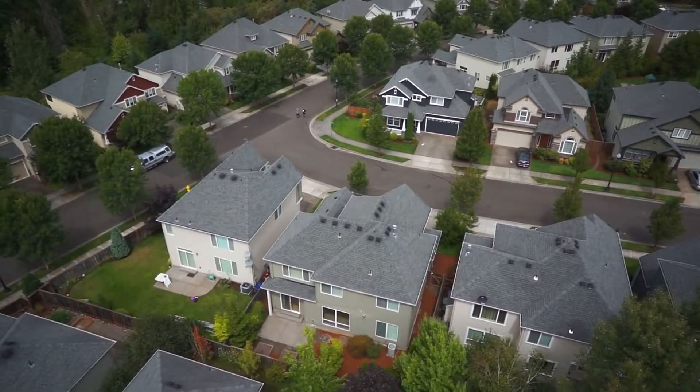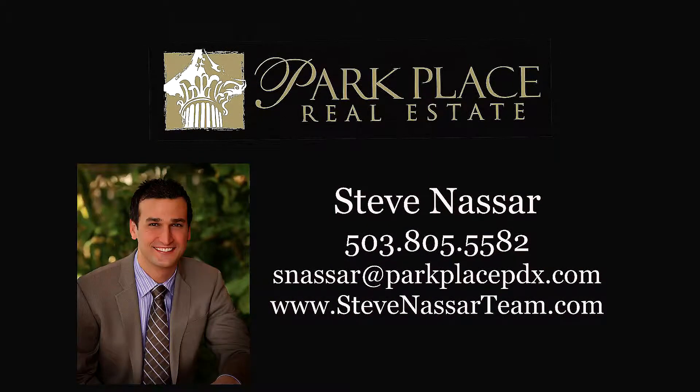And there's so much more for you to see. To schedule your own personal tour, please contact Steve Nassar with Park Place Real Estate at 503-805-5582.